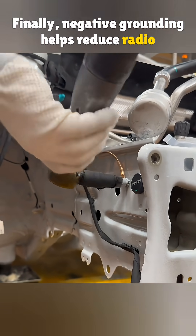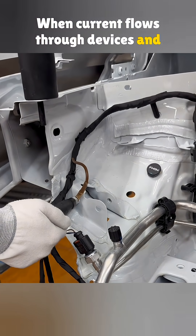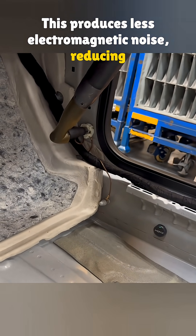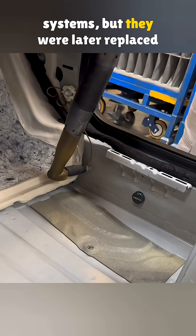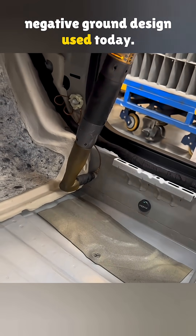Finally, negative grounding helps reduce radio and electrical interference. When current flows through devices and returns through the body, the electrical potential is lower. This produces less electromagnetic noise, reducing interference with radios and electronics. Early vehicles once used positive ground systems, but they were later replaced by the more practical and efficient negative ground design used today.